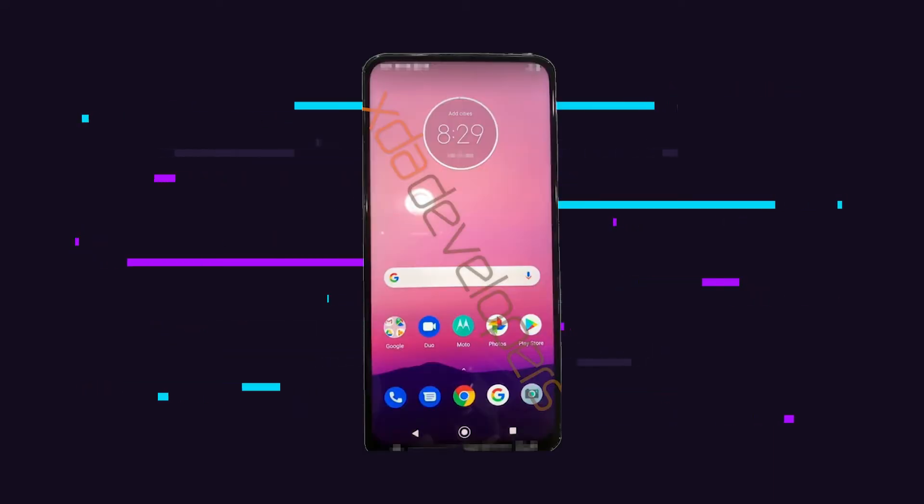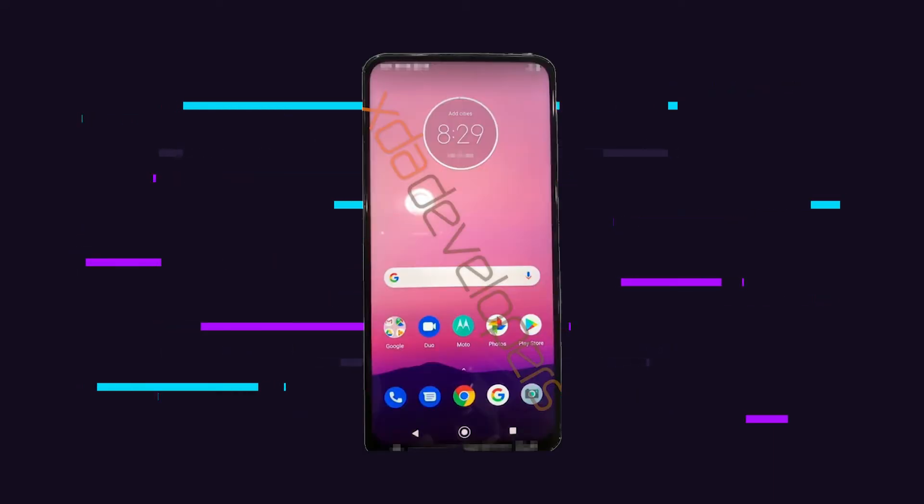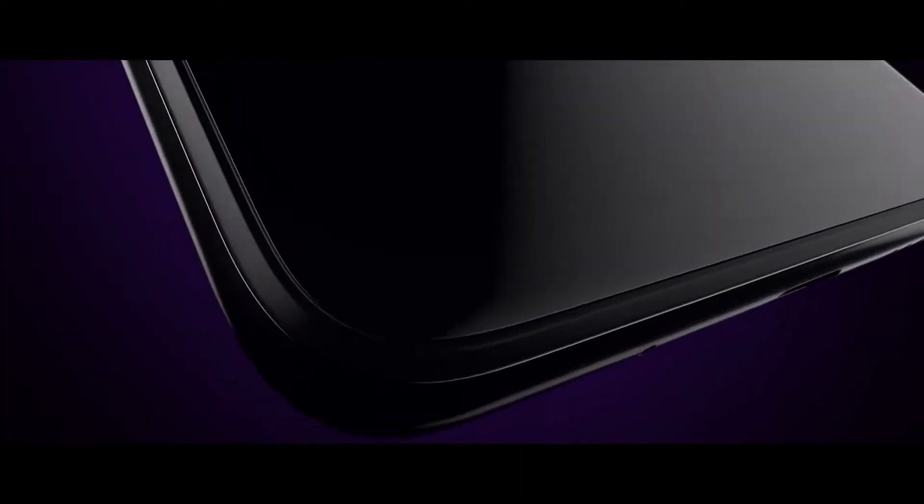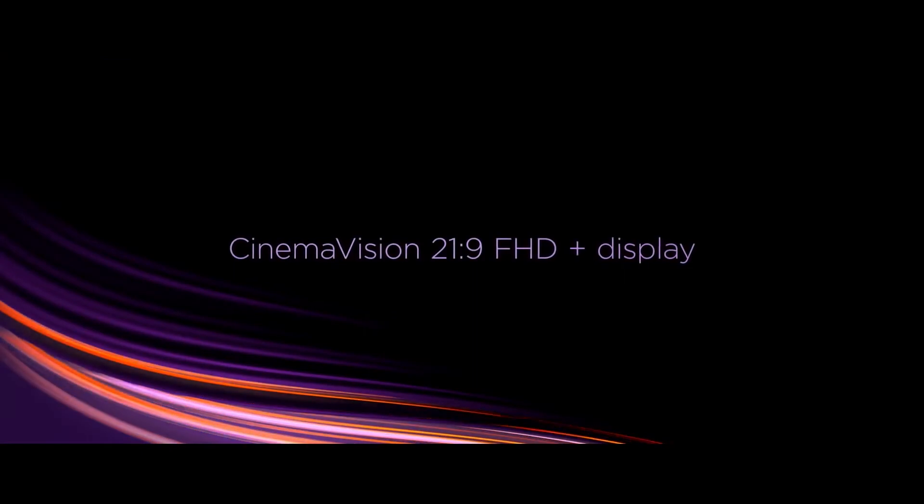From the images, it looks like the smartphone will run Motorola's version of Android instead of stock Android. This hints that the smartphone will not be part of the Android One program or may not carry the Motorola One moniker.